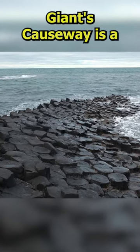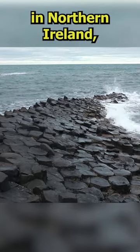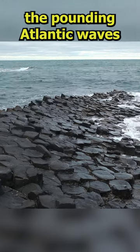What is the Giant's Causeway? Giant's Causeway is a bizarre, bewildering and almost extraterrestrial landscape in Northern Ireland, with huge hexagonal basalt stone columns rising up from the pounding Atlantic waves.